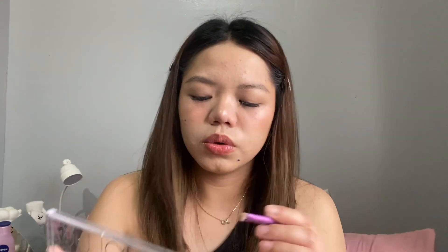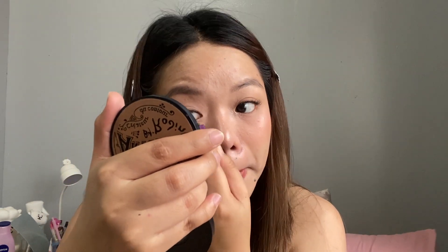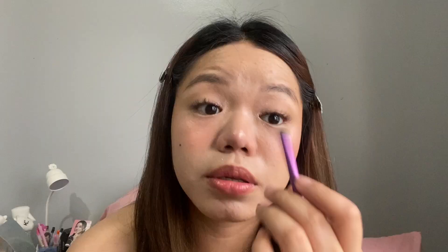I'm using the Benefit Dandelion palette — it's not a Korean product, but most K-pop artists use it. Using the medium shadow brush for highlight. I also have the Romand Better than Palette in Light and Glitter Garden. Super nice! I'm using this pink shade on the eyes and on the bottom, plus a glitter shade on the eyes.